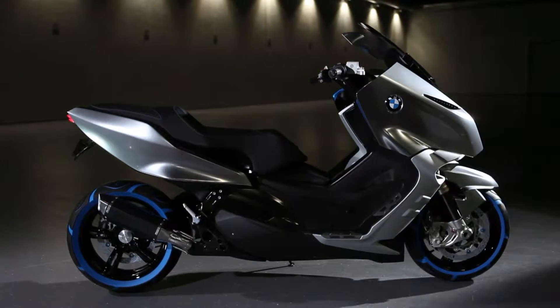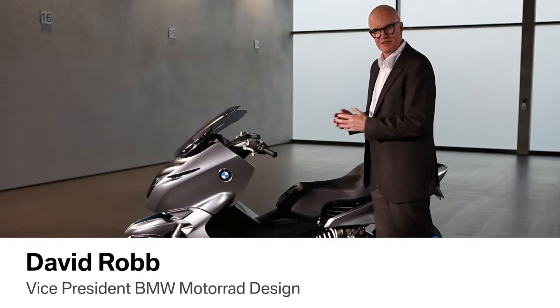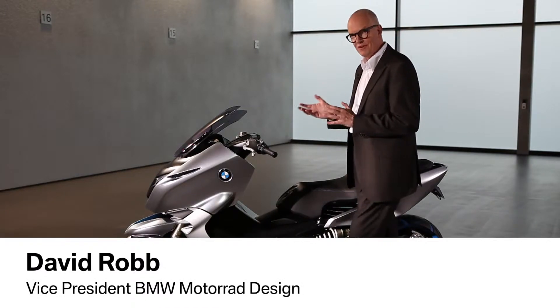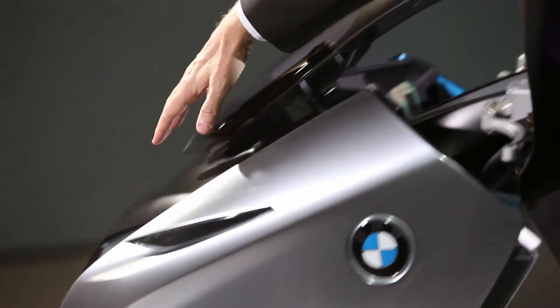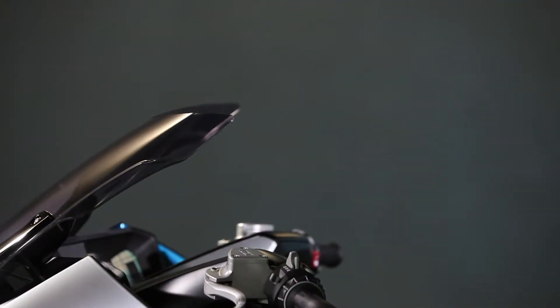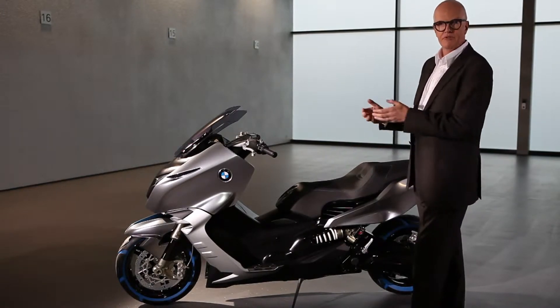The first thing you see is it's a typical BMW. How can that be when we've never done something like this before? Well, the fun part of the job is to actually do that, and we do it by things like a typical split face. It goes on to something that is, on the one hand, typical BMW and very atypical for this class.